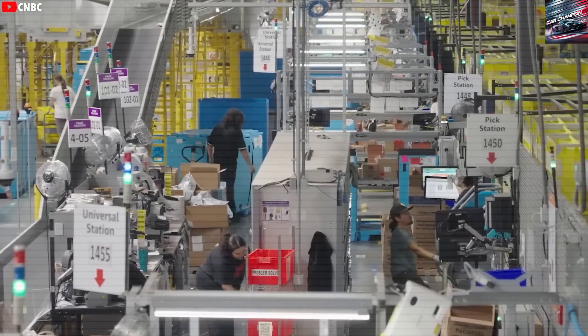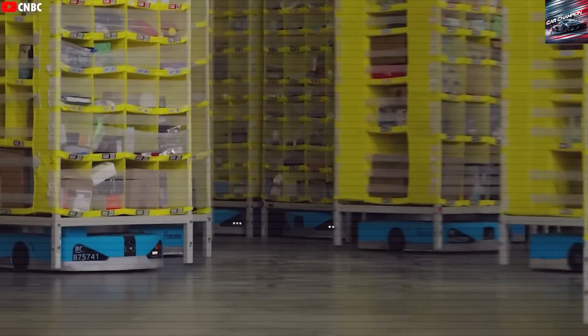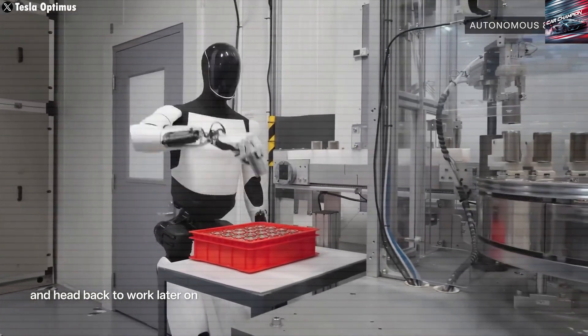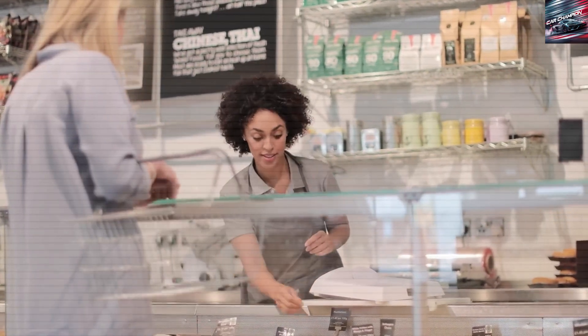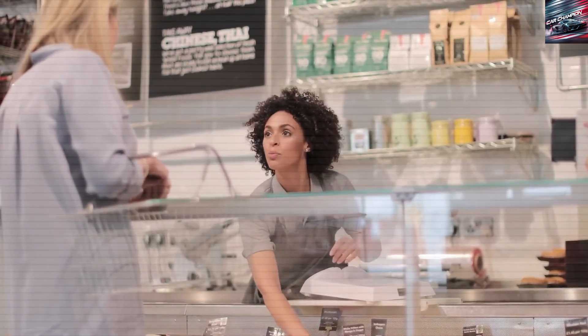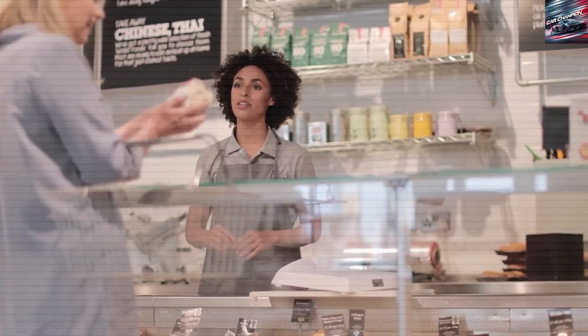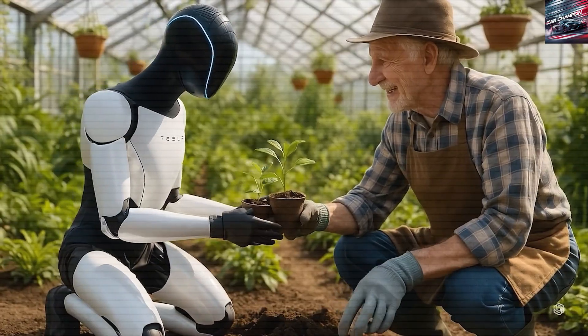In a recent demo, Optimus performed a wide range of household and industrial tasks, showing off its ability to act as an all-in-one assistant. It used a single neural network to vacuum, sweep, operate a microwave, sort factory components, and more, all from voice or text commands. The robot doesn't need overly detailed instructions, making it surprisingly easy to interact with.